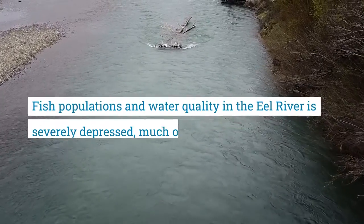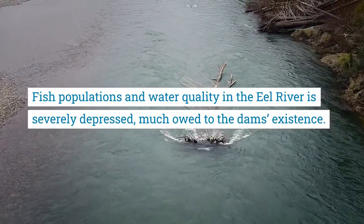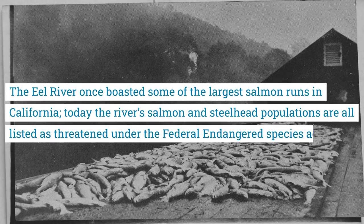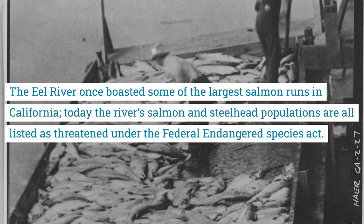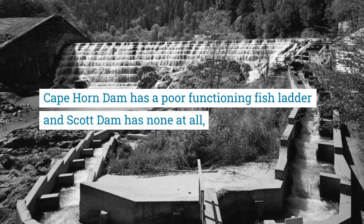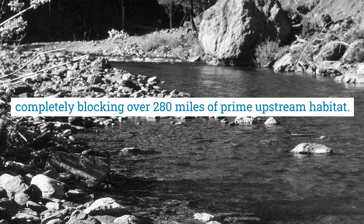Fish populations and water quality in the Eel River are severely depressed, much owed to the dams' existence. The Eel River once boasted some of the largest salmon runs in California. Today, the river's salmon and steelhead populations are all listed as threatened under the Federal Endangered Species Act. Cape Horn dam has a poor functioning fish ladder and Scott dam has none at all, completely blocking over 280 miles of prime upstream habitat.